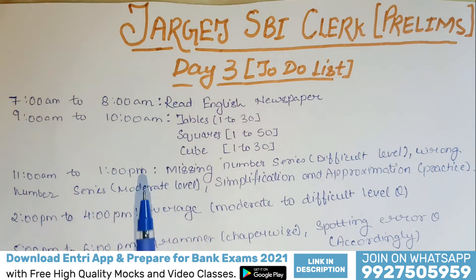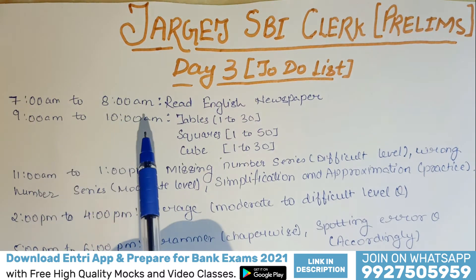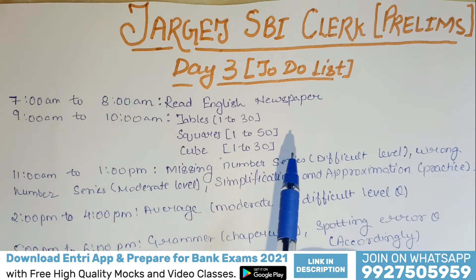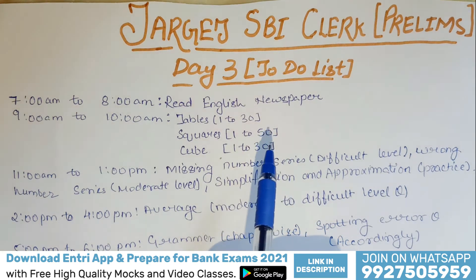First of all, as I always tell you, read the English newspaper daily. From 7 a.m. to 8 a.m., you have to read the English newspaper. This will help you in your vocabulary. While reading the newspaper, you must write down the vocabulary words along with their meanings.